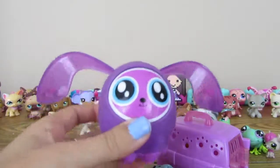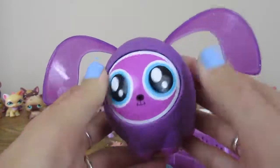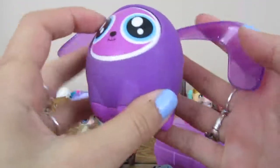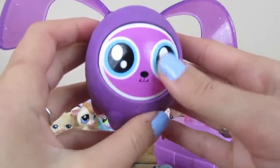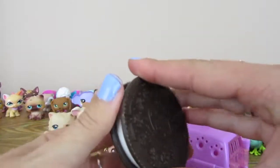There's this thing — it must make noises. I think I've seen these before, but I'm not sure exactly what it does. If you know, comment below. And we got an Oreo cookie. So this is kinda cool.